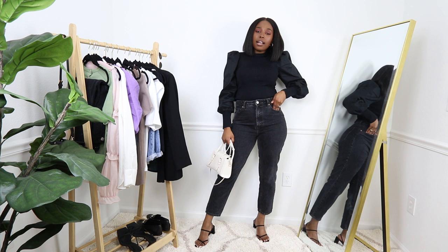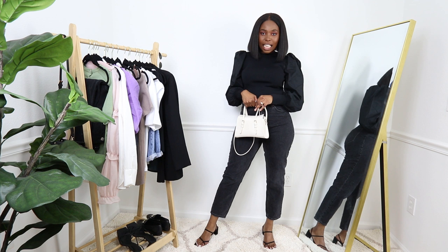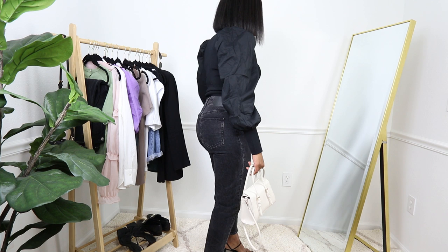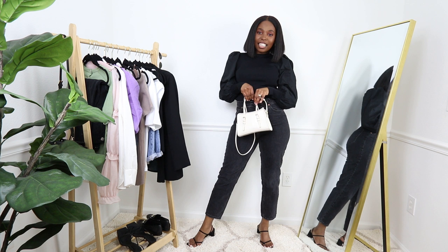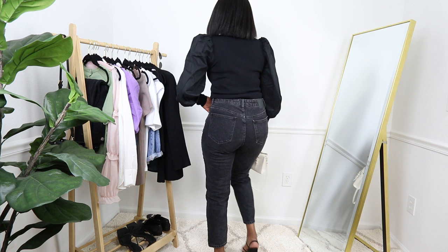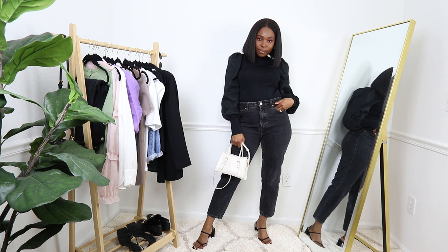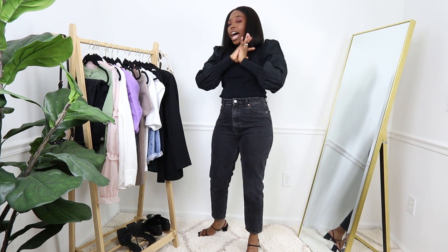So if you don't have the Zara slim jeans with the raw hem, you can absolutely wear your Zara mom jeans with this top — it looks amazing. I love the contrast; it's not washing me out at all. This turned out way better than I expected. Hopefully you guys think it's nice as well.